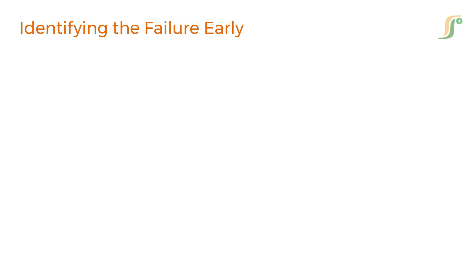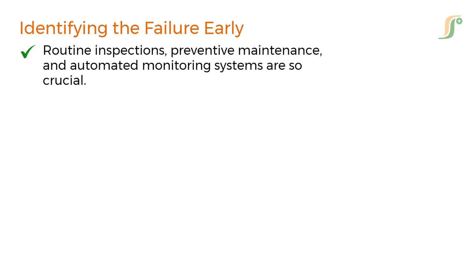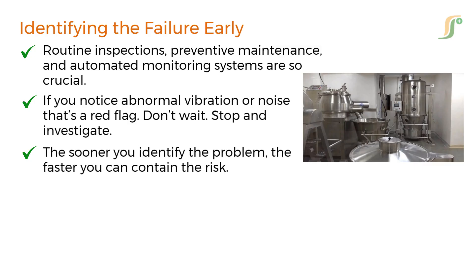One of the most important aspects of handling equipment failure is early detection. That's why routine inspections, preventive maintenance, and automated monitoring systems are so crucial. For example, if you are using a granulator and you notice abnormal vibration or noise, that's a red flag. Don't wait — stop and investigate. Always remember that the sooner you identify the problem, the faster you can contain the risk.